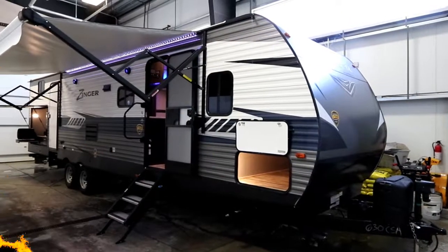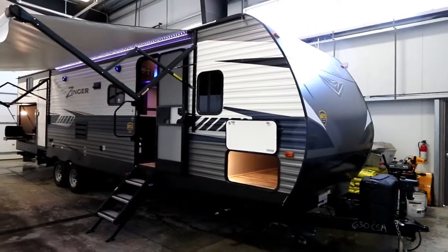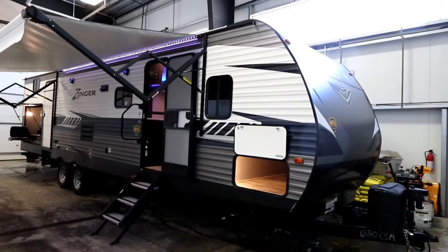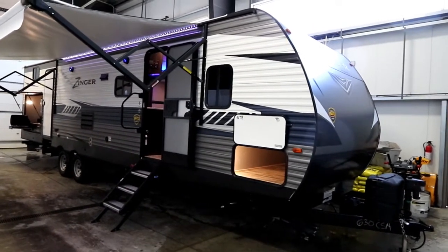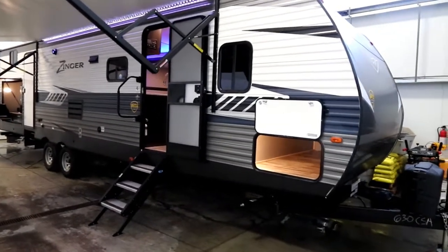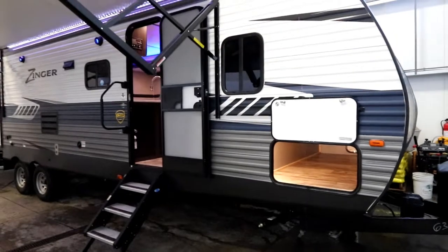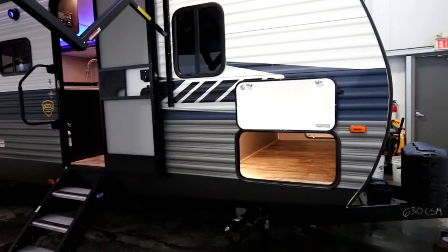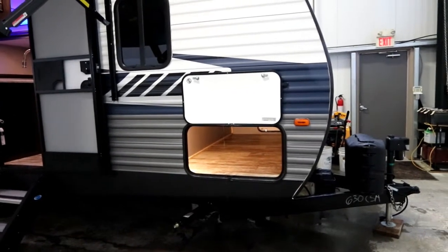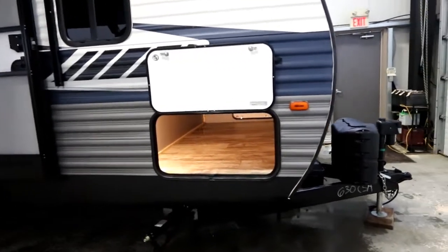Hi, this is Bruno from Bella Vista, and today we're taking a look at a new arrival. This is a 2019 Zinger 326BH. The 326 is a double slide unit, which is a great family unit as it has a completely separate rear bunk room and double entrances — one entrance into your main living area, one into your bathroom.